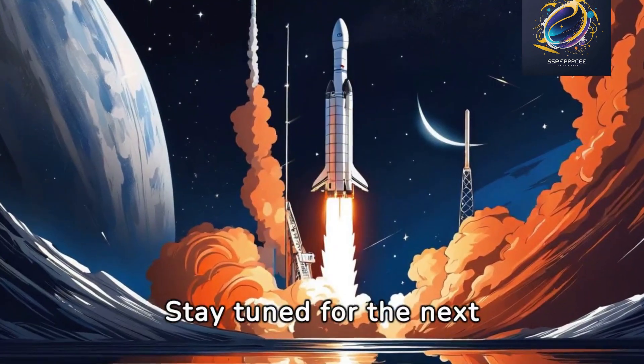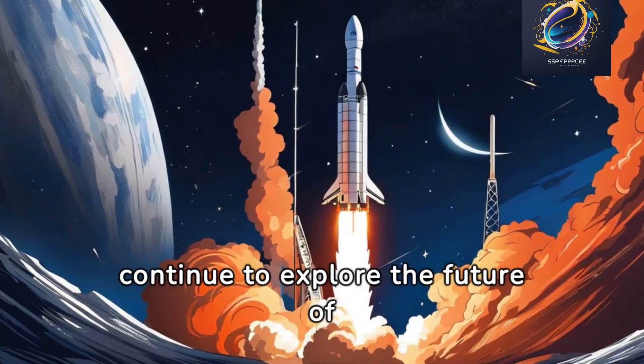Stay tuned for the next SpaceX Shorts, where we'll continue to explore the future of space travel.